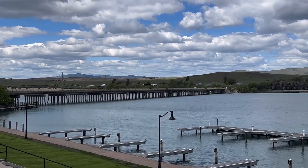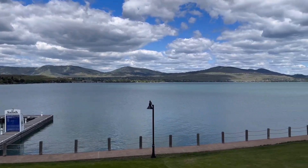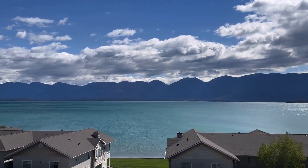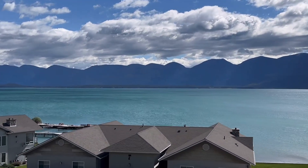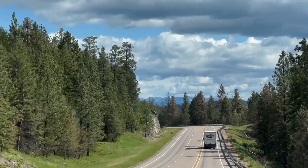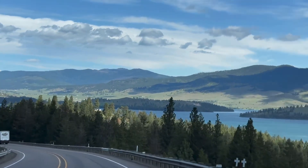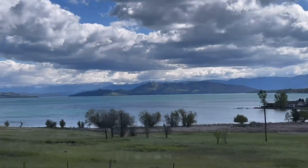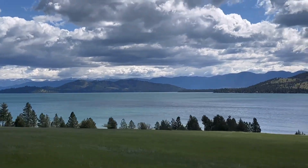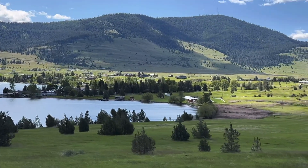The state park we decided to stay at that night was Big Arm State Park. It was one of six state parks that Montana has on Flathead Lake — three on the west side, which we were on, and two on the east side. There's also one on an island in the middle of the lake called Wild Horse Island. The island is actually home to some wild sheep and wild horses, believe it or not. You can get to it by boat, and the campground there requires a ferry crossing, but they say it's just really unbelievable.